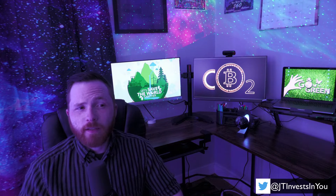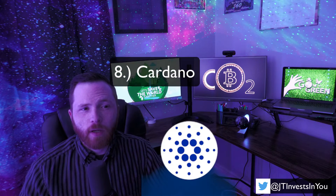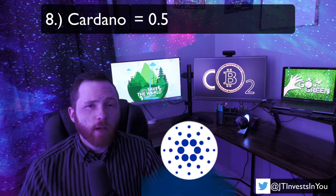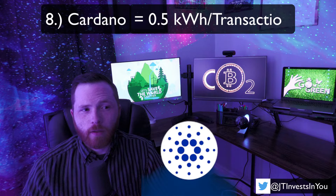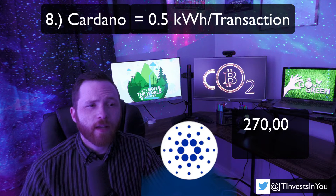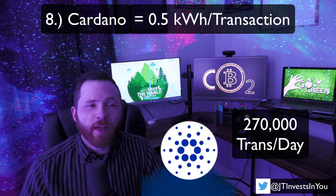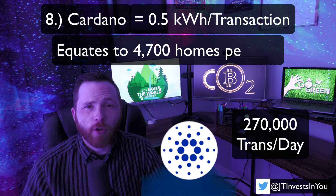The fourth to worst may be shocking to some — it's Cardano. Cardano is vastly better than the three I just mentioned, but is still leagues behind the ones I have yet to mention. ADA uses roughly 0.5 kWh per transaction. Currently, Cardano processes about 270,000 transactions per day, which is roughly the same energy consumption as 4,700 homes.